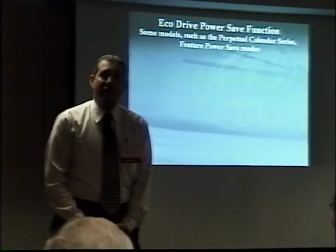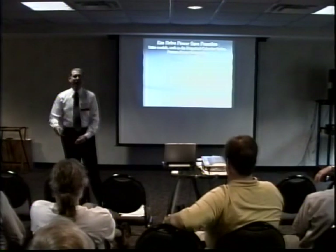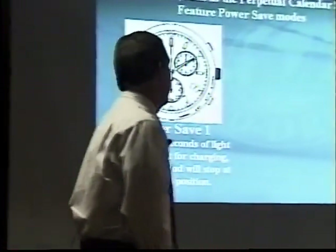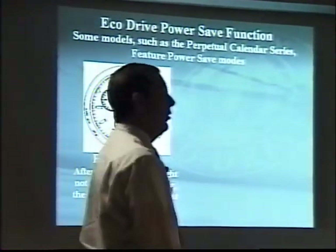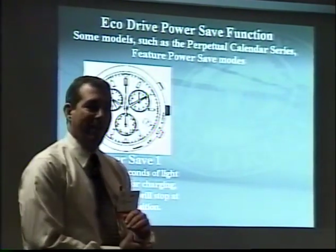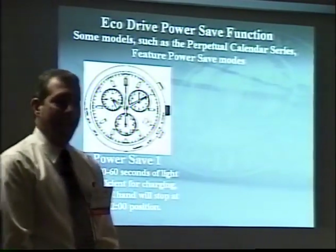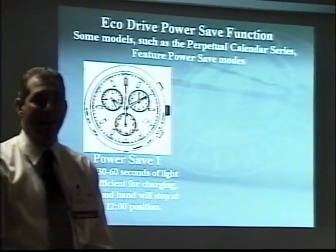Eco-Drive power save functions are featured in some of the more complicated watches and the perpetual calendar. They can be confusing for customers, especially the power save one feature on products such as the Skyhawk, Perpetual, and Sailhawk. After 30 to 60 seconds of light insufficient for charging, the second hand will stop. Where this really comes into play is when consumers go into a movie with their coat over their watch, then walk out and see the second hand zinging around. We still have a lot of confusion, especially at the department store level — they'll get watches back saying something's wrong, the second hand's acting funny, and we'll find out it's just the power save feature.